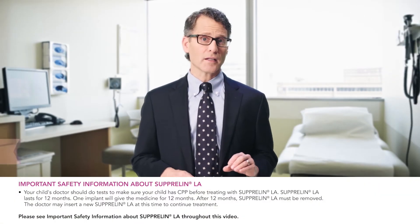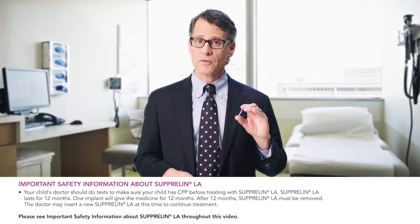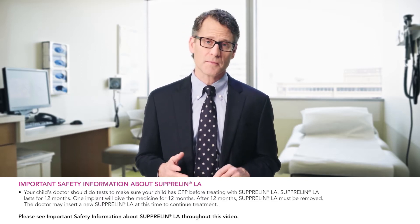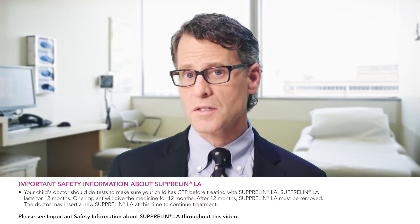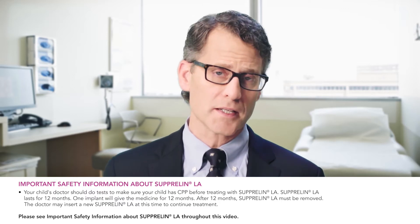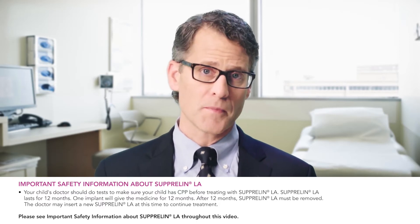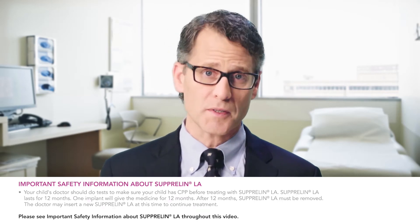The Suprelin LA implant looks like a small thin flexible tube. The implant is designed to deliver a continuous steady flow of a medicine called histrelin acetate, which suppresses the hormones that cause puberty to begin. It is important to know that your child's doctor should do tests to make sure your child has CPP before treating with Suprelin LA. The Suprelin LA implant lasts for 12 months, after which it must be removed. The doctor may insert a new Suprelin LA implant at this time to continue treatment if appropriate.